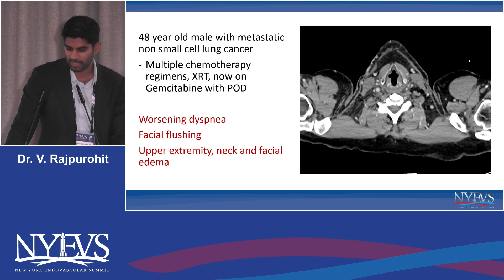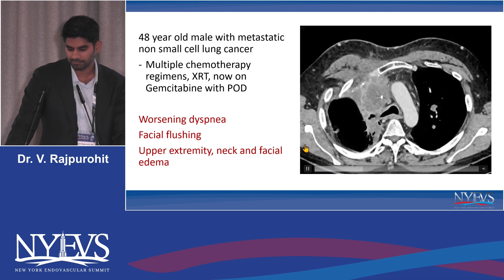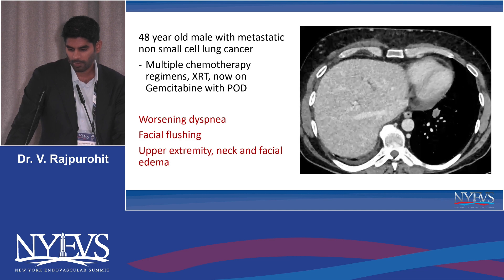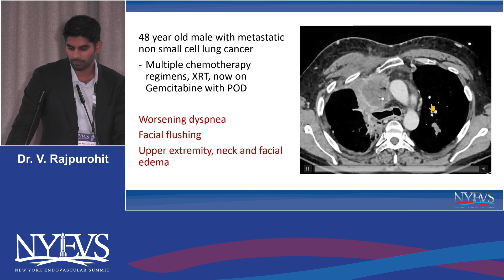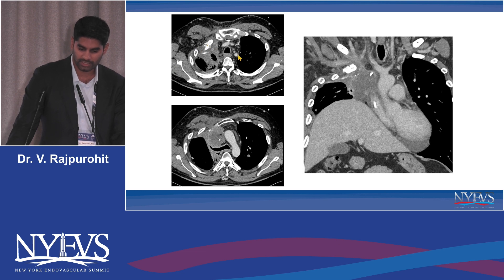He came in from his medical oncology office complaining of worsening dyspnea, facial flushing, upper extremity and neck and facial edema, and was generally not doing well. We obtained a CT as he came through the ER. He had a large mass in the right upper lobe with multiple bilobar lung nodules, rib destruction anteriorly, a left chest metaport with a port catheter, and complete occlusion of the left brachiocephalic vein. Since his symptoms were rapidly declining, we chose to discuss a palliative approach: reconstructing his SVC for palliation.